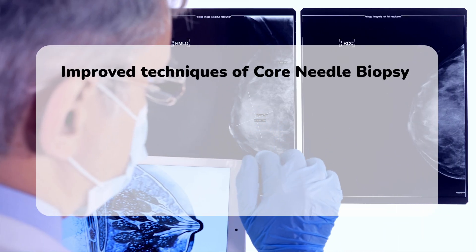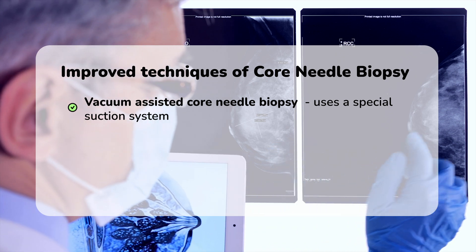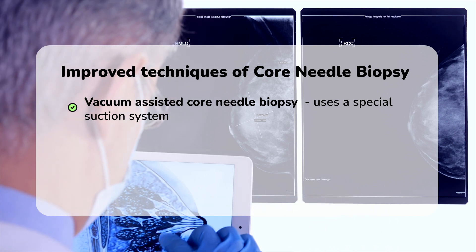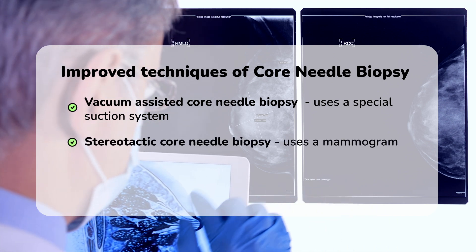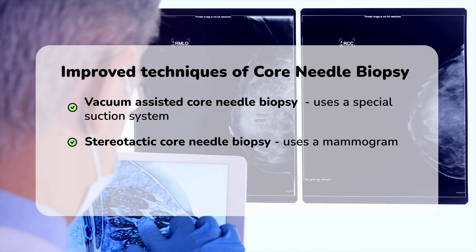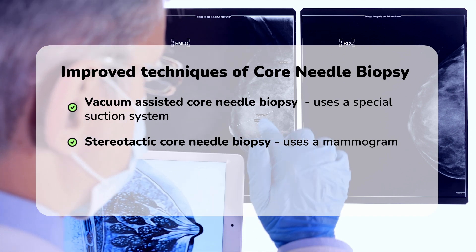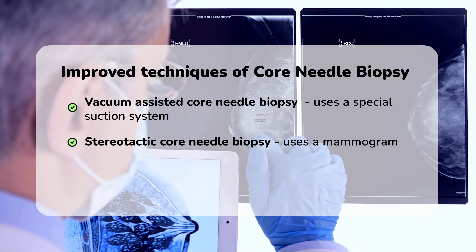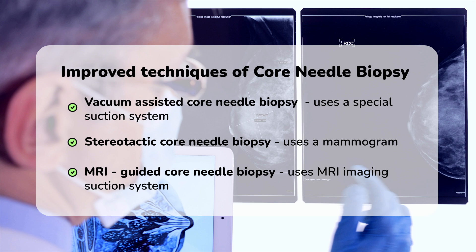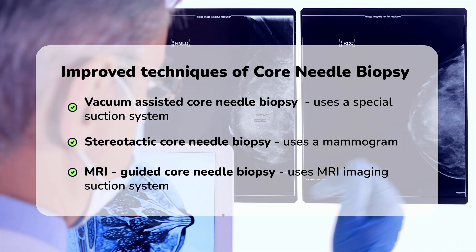Improved techniques of core needle biopsy include vacuum-assisted core needle biopsy, an advanced form of CNB that uses a special suction system that only has to be inserted once. Stereotactic biopsy uses a mammogram to help make a three-dimensional picture of your breast, and is excellent for evaluating calcium deposits or tiny masses not visible on ultrasound. MRI-guided core needle biopsy provides detailed three-dimensional images of your breast tissue.